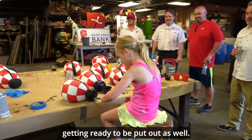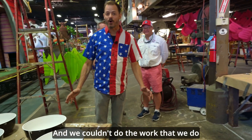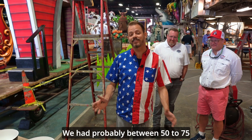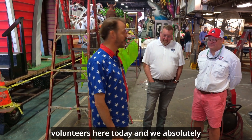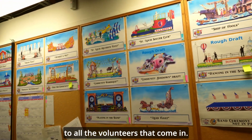Our circus float is getting ready to be put out as well, and we couldn't do the work that we do here without all of the volunteers. We had probably between 50 to 75 volunteers here today and we absolutely couldn't do it without their help. So I'd love to be able to say thank you to all the volunteers that come in.